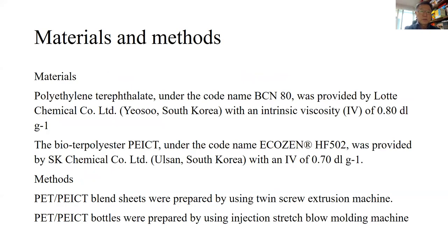Materials used: polyethylene terephthalate under the codename ECHOGEN-HF502 and bio-based terpolyester PEICT were both provided by SK Chemicals. PET-PEICT blend sheets were prepared using a twin-screw extrusion machine. PET-PEICT bottles were prepared using an injection-stretch-blow-molding machine.